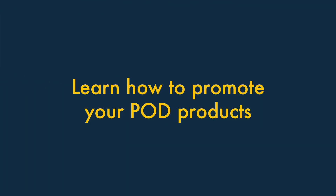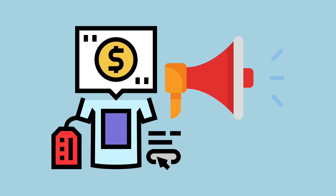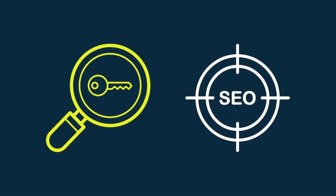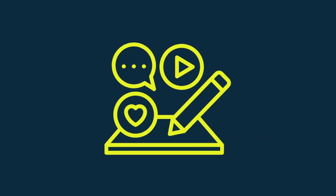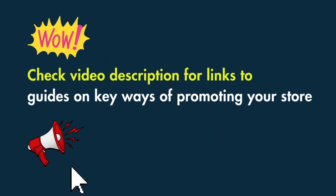Tip 5: Learn how to promote your POD products. To build a successful POD business, you're going to need to know how to promote it. Key ways to do this are through keyword research and SEO, content marketing, and online advertising. I've put some links to some helpful guides on all these in the video description.